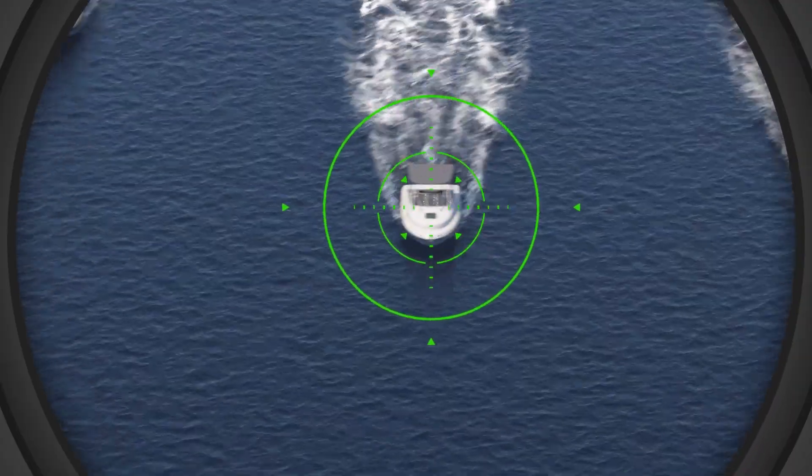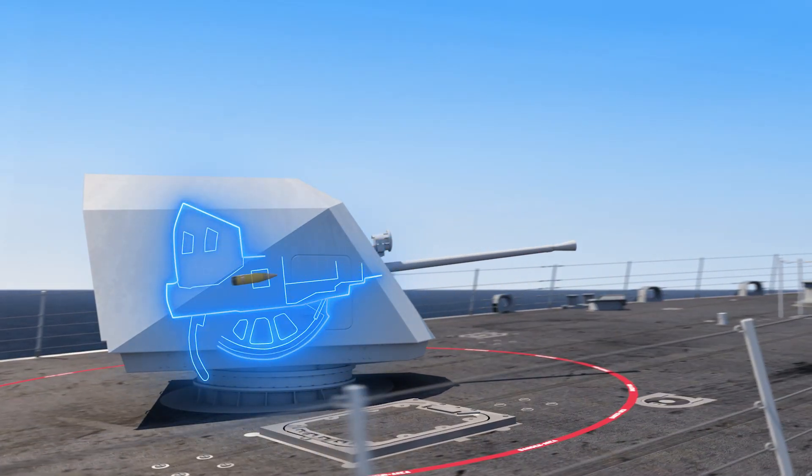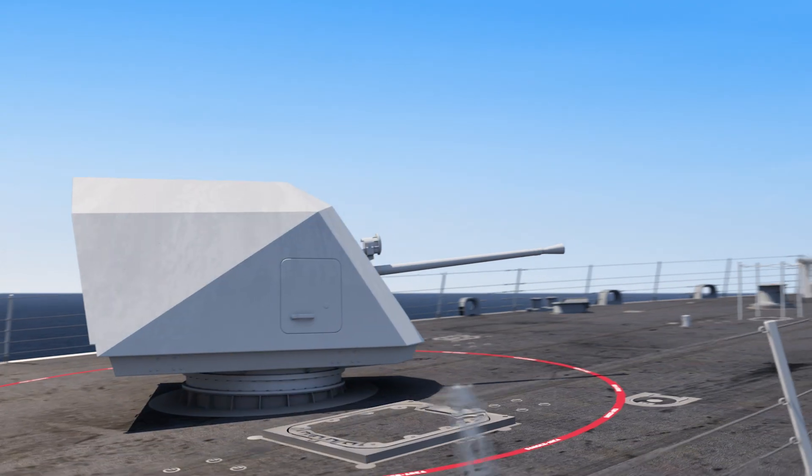To fire, the ship's radars identify the target, acquire its location, and slew the gun. No ship or gun weapon system modifications are required.